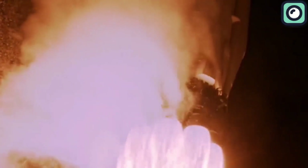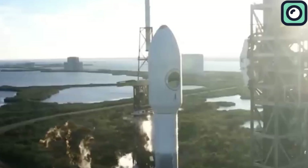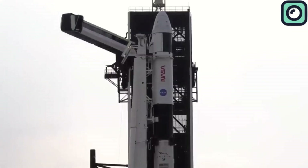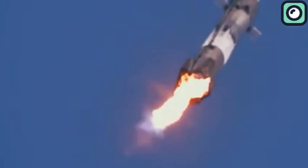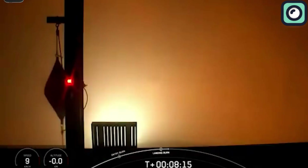If a Falcon 9 costs $67 million per launch and its booster makes up 70% of that cost, then the first stage alone is valued at roughly $47 million. By recovering and reusing this booster, SpaceX saves tens of millions of dollars with every flight. The company has reported that refurbishing and reusing a booster costs approximately 10% of the price of building a new one — about $4 to $5 million per reuse. Over the lifetime of a single booster flying over 20 missions, the company can save an estimated $800 million to $940 million.